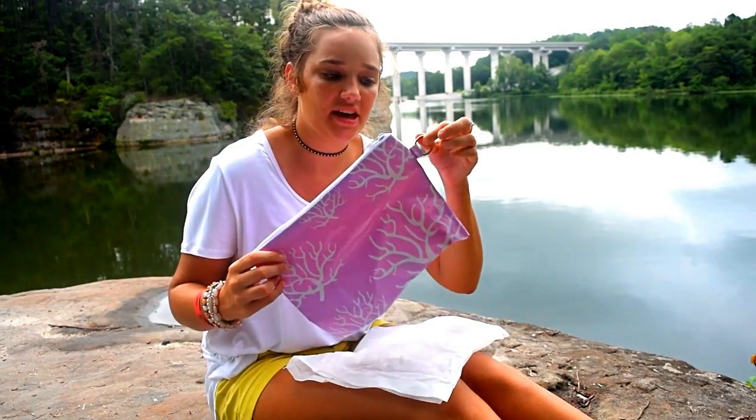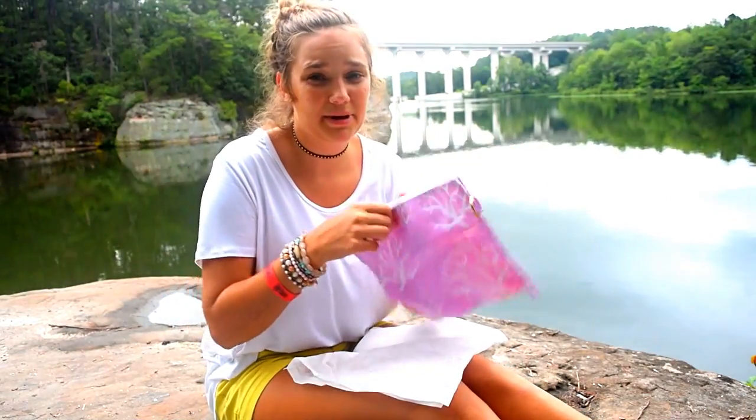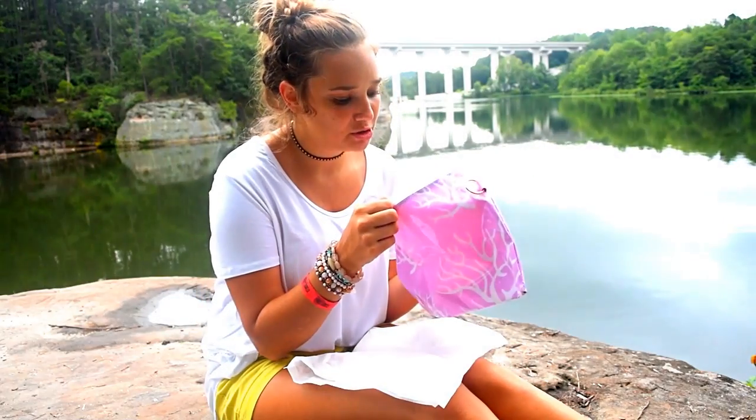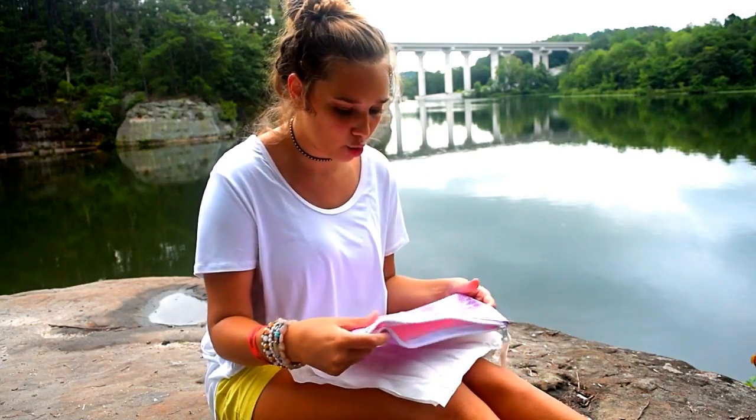The next thing in here is this little bag — it's got a little zipper thing. You could use it as a pencil pouch for school or as a makeup bag. I'll probably end up using it as a makeup bag. I love these little corals on it.